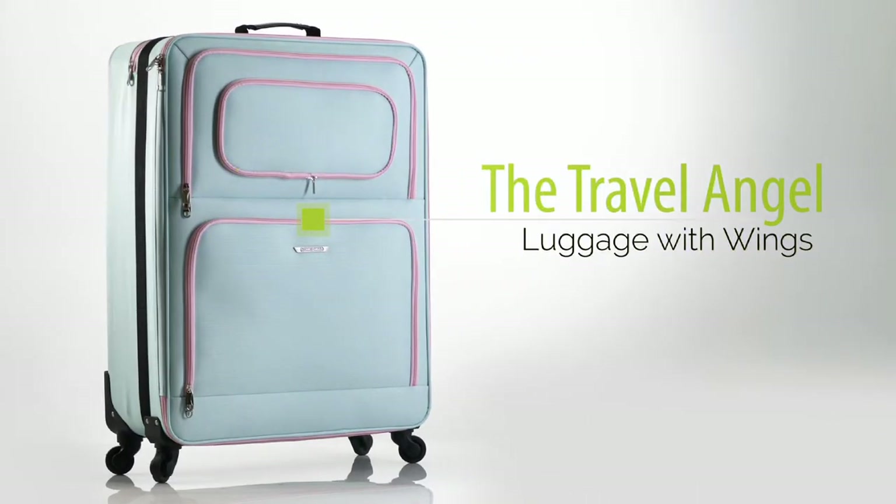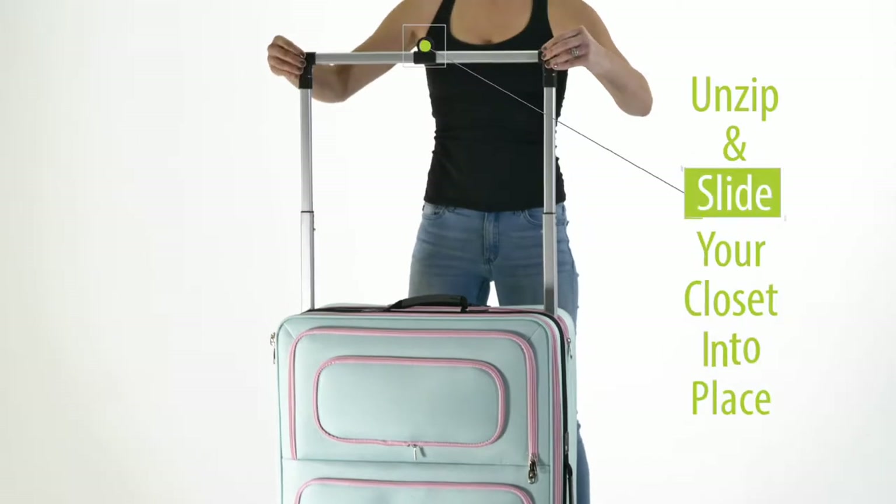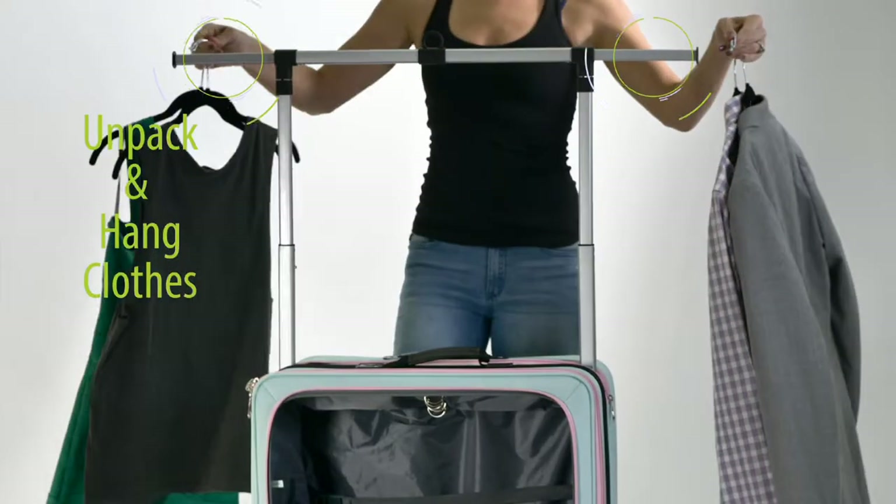Meet the Travel Angel. Your closet goes where you go. Just unzip and extend the built-in garment rack — no assembly required. Now you can unpack and hang your clothes right on your suitcase.